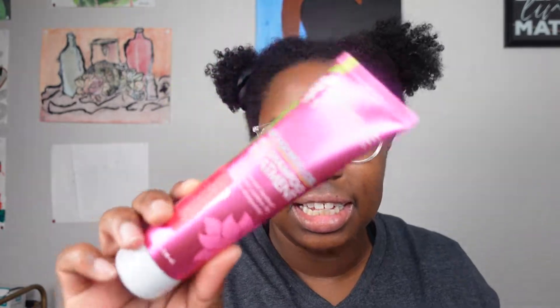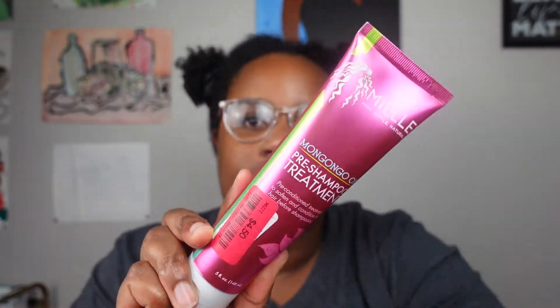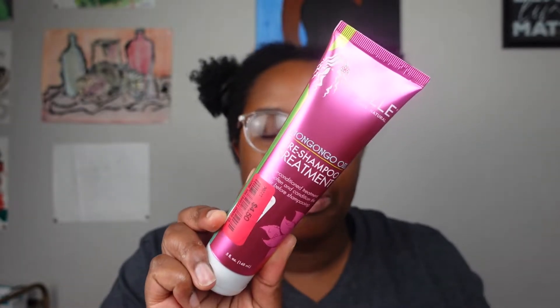Hi guys, it's your girl Justina Elise and today we are going to do another natural hair video. We are going to try a new pre-poo that I found by Miel Organics — it's the Miel Mongongo Oil Pre-Poo Treatment. Y'all know I love Miel Organics and their Mongongo oil. Your girl's hair has been in these puffs for a couple of days and she needs to wash her hair, so I wanted to try this pre-poo treatment before I actually wash. Let's just get into this video.